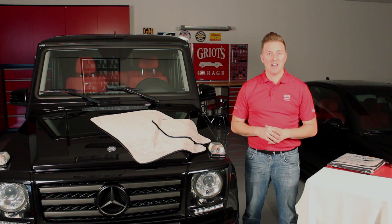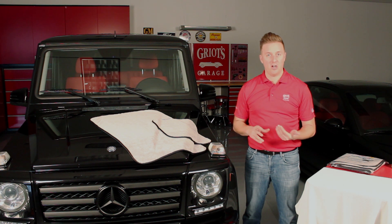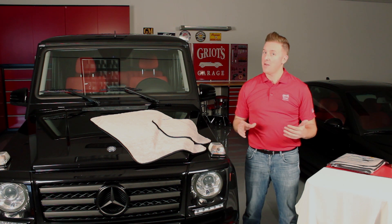Hey everyone, Nick Griot, Griot's Garage, here to talk to you about our PFM Terry Weave Drying Towel. PFM stands for pure freaking magic, and this drying towel is no exception.